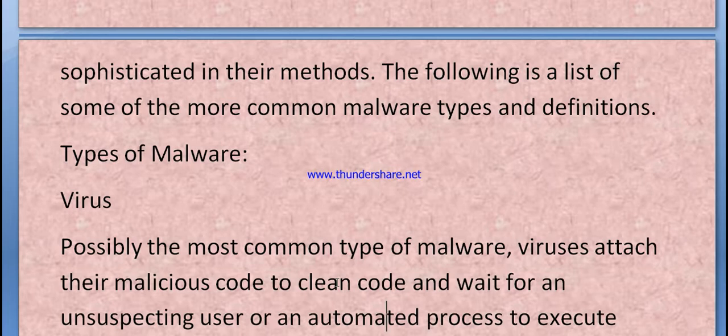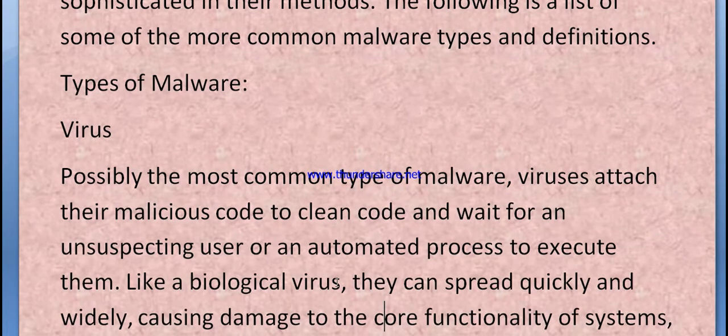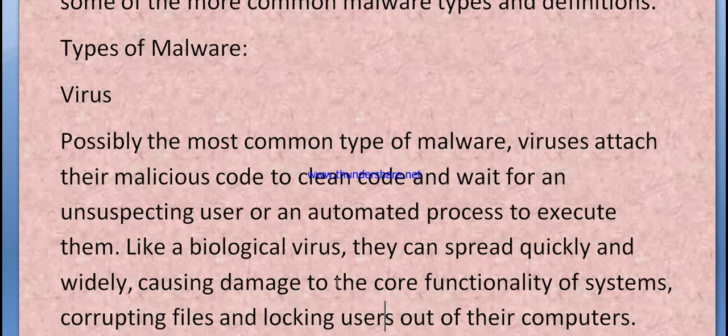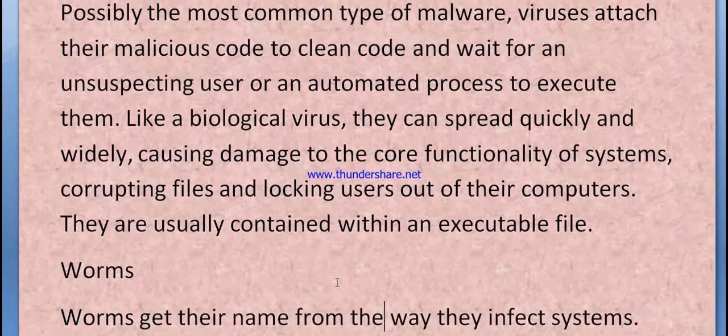A virus is possibly the most common type of malware. A virus attaches malicious code to clean code and waits for an unsuspecting user or an automated process to execute it. Like a biological virus, they can spread quickly and widely, causing damage to core system functionality, corrupting files, and locking users out of their computers. They are usually contained within an executable file.